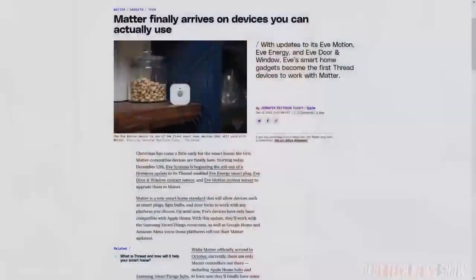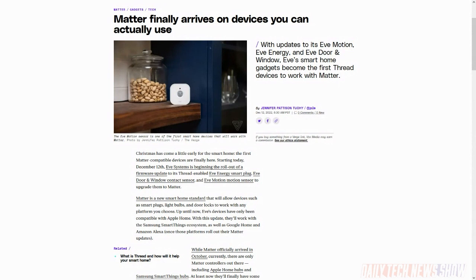When the Matter Smart Home Standard launched back in October, it supported controllers. Now we have the first wave of Matter-enabled devices. Eve Systems began rolling out an optional update to its Thread-enabled Eve Energy smart plug, door and window contact sensor, and motion sensor to add Matter support. Those devices previously only supported Apple Home — now they can be used by any Matter-enabled controllers. Upgrading will not impact existing functionality. However, features like autonomous schedules and energy monitoring only work with Apple Home. So early days — not all features are cross-platform, just the most essential ones.